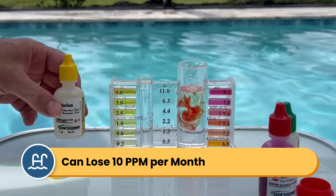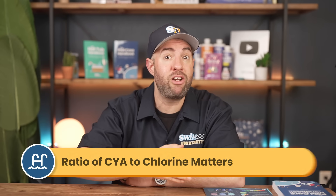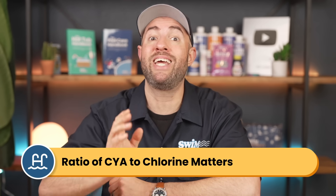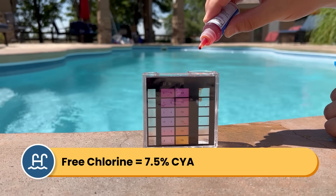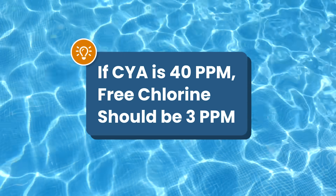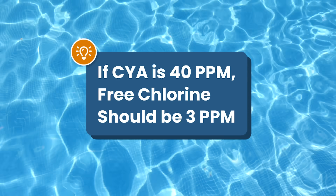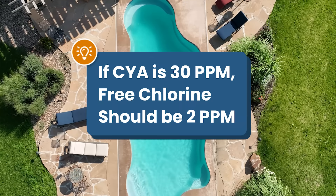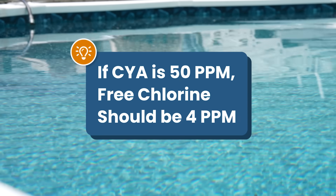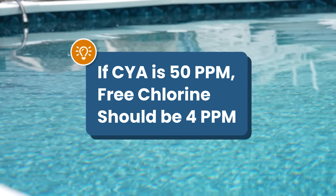Plan to test your CYA at least once a month. Here's the key — it's not just about the CYA level itself. It's actually the ratio between your cyanuric acid and your free chlorine that matters. Too much CYA without enough chlorine, or vice versa, can impact your chlorine's effectiveness. Your free chlorine level should be 7.5% of your cyanuric acid level. So if your CYA is at 40 ppm, keep your free chlorine at 3 ppm. If your CYA is 30 ppm, you'll want just over 2 ppm of free chlorine. And if it's 50 ppm, your free chlorine should be about 3.75 to 4 ppm.